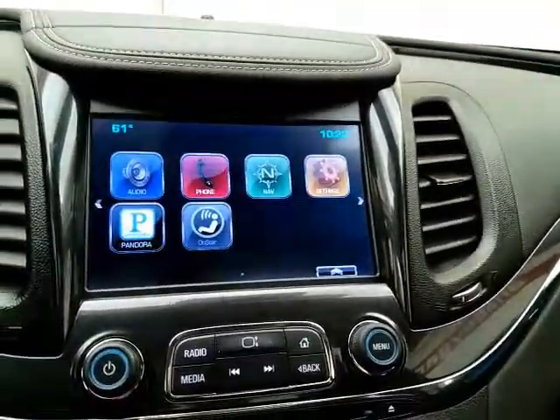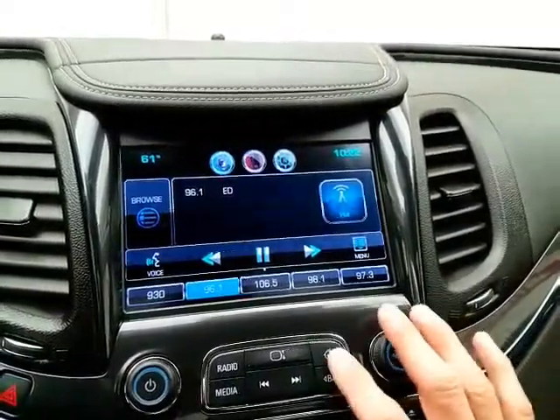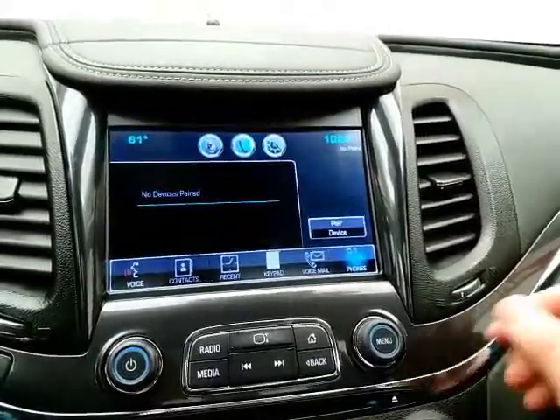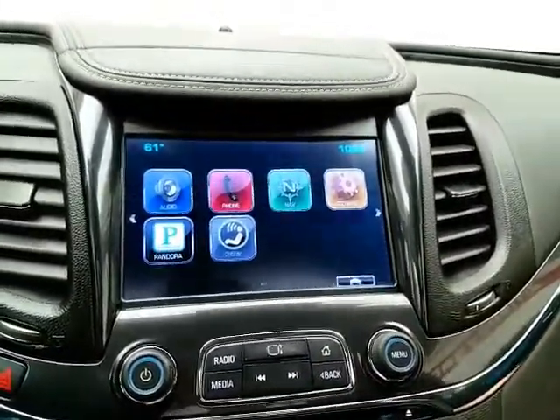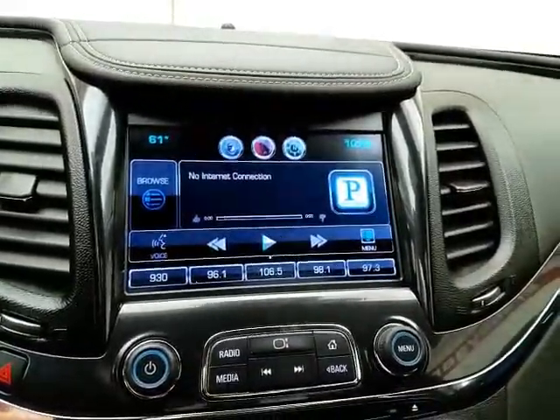Welcome to Sheboygan Chevrolet Chrysler. Today's special is a GM certified 2014 Chevy Impala LT, stock number Z4848X. It has 34,000 miles, one owner, a clean AutoCheck history report, and is Blu-Ray metallic in color.